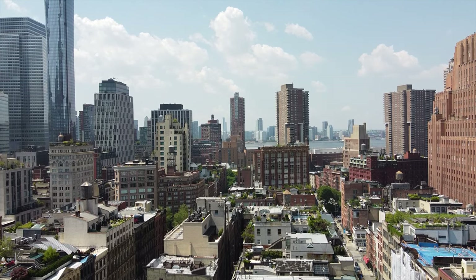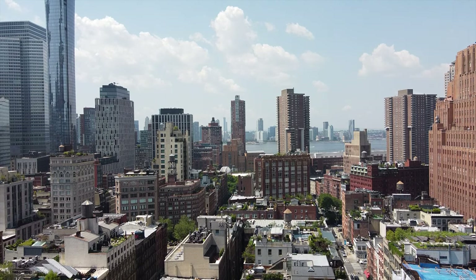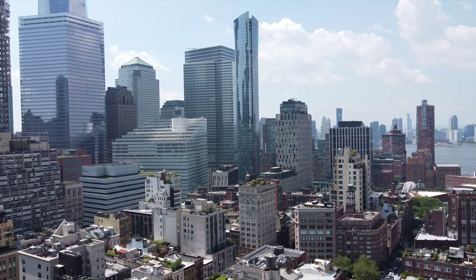111 Murray Street is a brand new construction in the epicenter of Tribeca. My name is Jason Matouk — I'm a realtor in South Florida, but I'm on vacation to show you some of the most beautiful homes for sale in New York City.